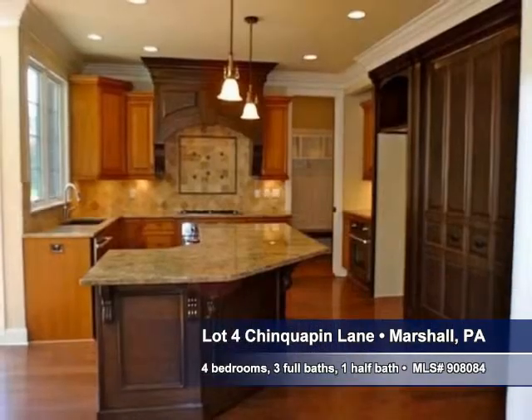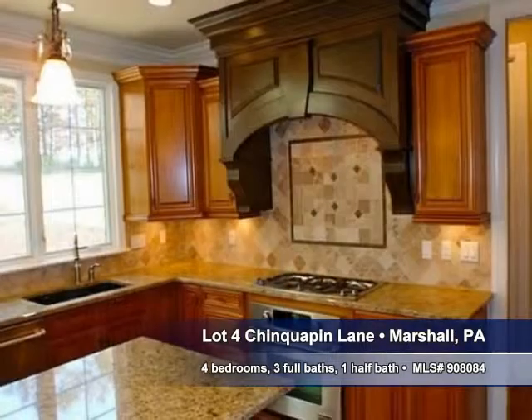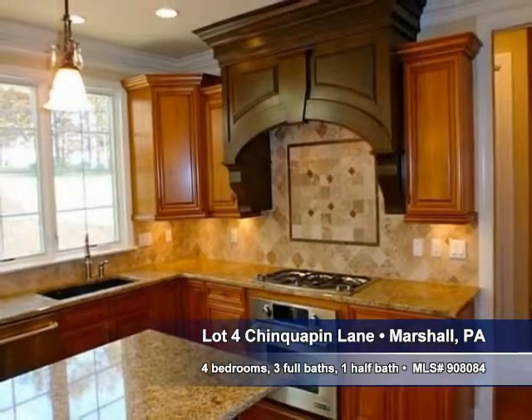You'll appreciate both the timeless appeal and the easy maintenance of the hardwood floors. Fine cabinets and plenty of counters in this gourmet kitchen will make the chef and your family feel right at home.